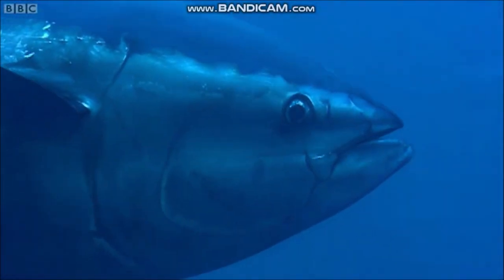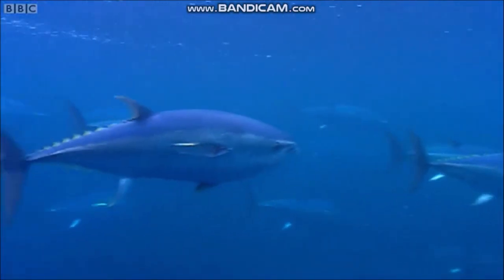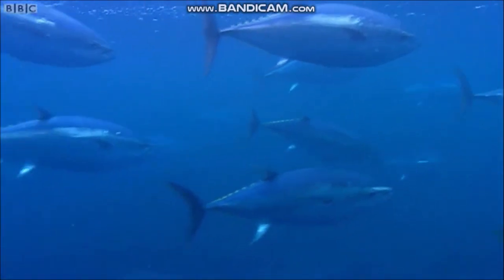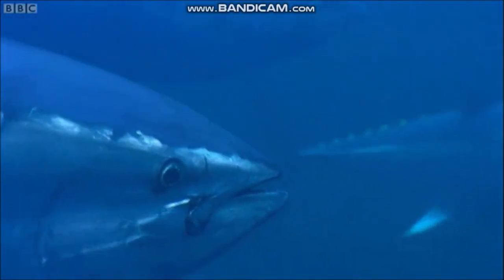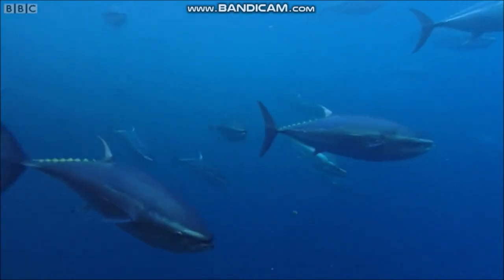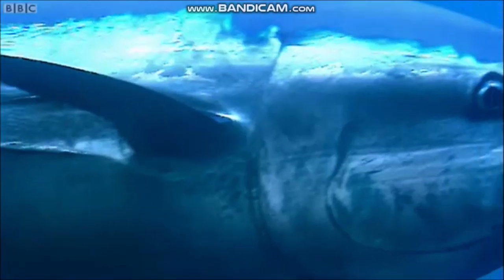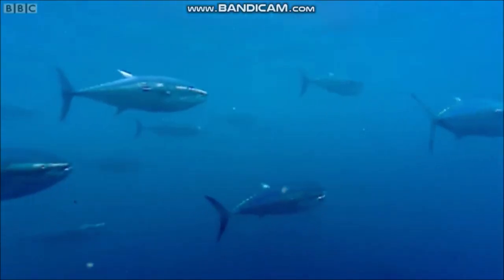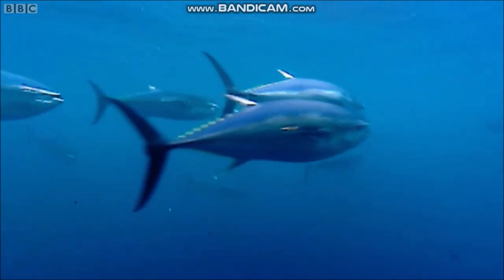The huge four-meter-long bluefin tuna has special blood vessels that enable it to keep its body temperature significantly warmer than the surrounding water. As a result, they can survive in much colder conditions than any other tuna, and they travel thousands of miles away from their spawning grounds in the tropics to hunt in cold seas where the food supply is richest.